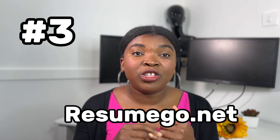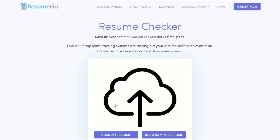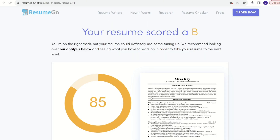The next one is ResumeGo.net - it's a resume checker. All the links are in the description box. Google ResumeGo.net Resume Checker. You click on Scan My Resume and it can scan your resume or you use a sample resume. For this demonstration I'm using a sample resume. You can see it's scanning here and the result is out - 85. That's not a bad score. Most ATS systems are set to 80, so it's advisable to get a score of 85 and above. I prefer this system to the previous one because it gives you analysis.